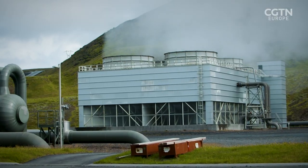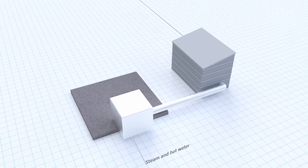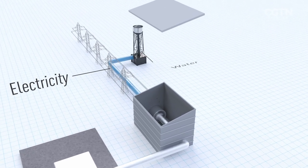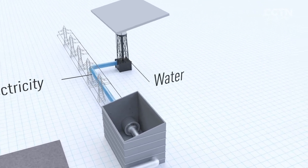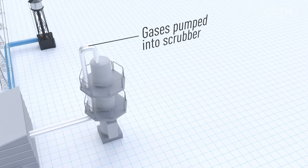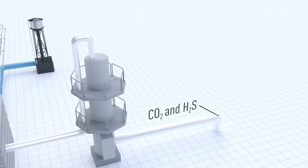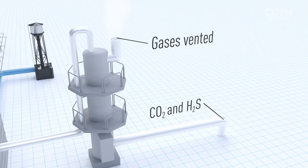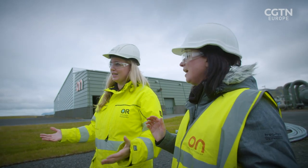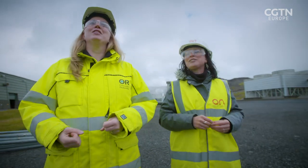Steam and hot water are pumped to the surface to generate electricity. The steam drives the turbines and is then cooled and condensed. Gases like carbon dioxide and hydrogen sulphide from underground are pumped out of the turbine, into a scrubber, and showered with pure water. Here CO2 and other gases are dissolved, and the non-water-soluble gases are vented. It seems very simple — and it is very simple.